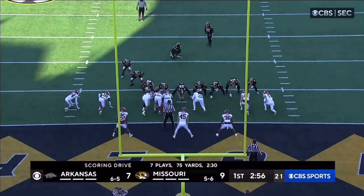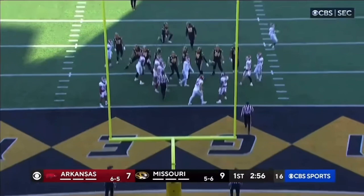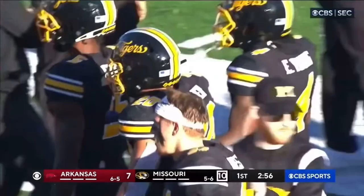Meebus on for the point after, and his point after is good. 10-7.